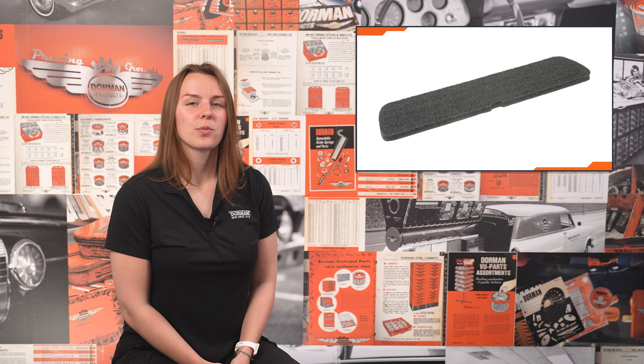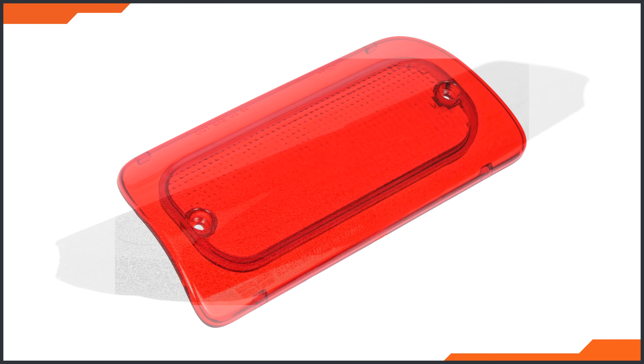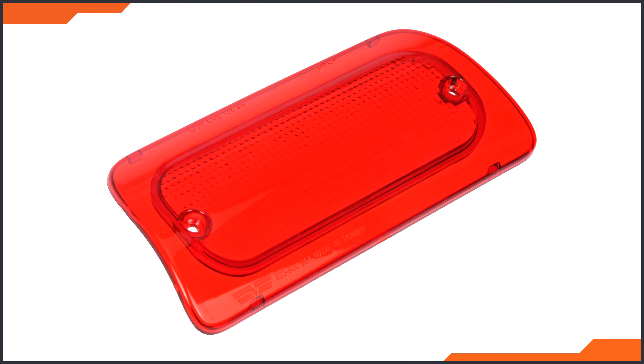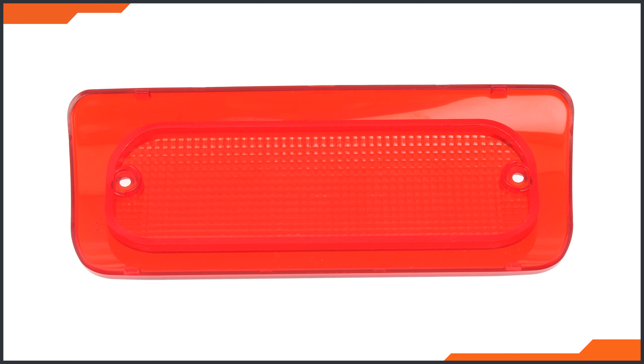Similarly, some trucks have gaskets that fail, again allowing water to cause deterioration and eventual failure of the brake light, and also potentially allowing water into the cabin, staining the headliner. We sell upgraded seals for vehicles where this may be an issue. And in the case of a few older trucks that use incandescent assemblies, we also have third brake light lenses that rejuvenate the appearance of vehicles with cloudy or broken lenses.